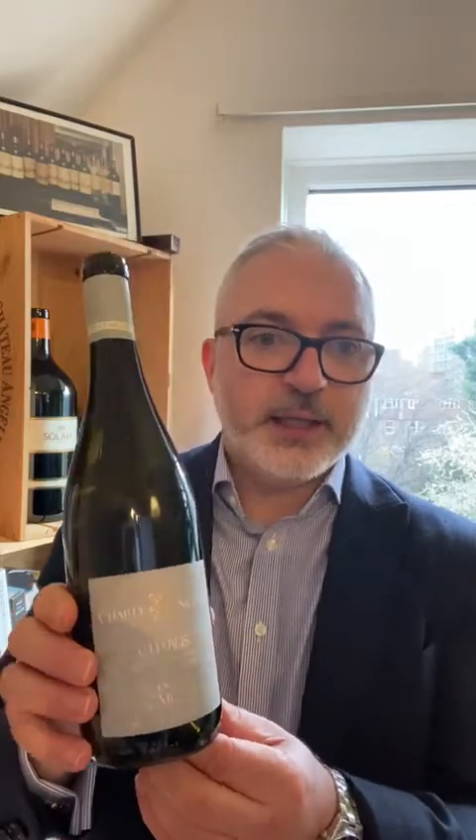It's the perfect expression and an archetype of the style. I really, really enjoy what Charlie Nicolle is doing in Chablis — the more I taste his cuvées, the more I really, really like what he's achieving.